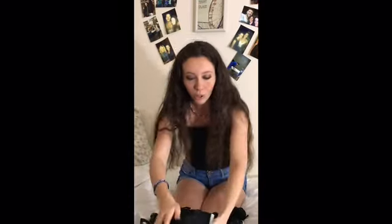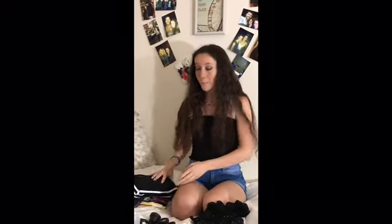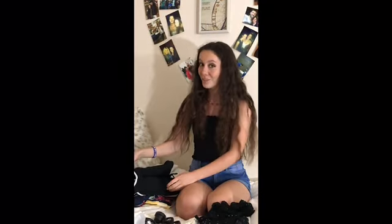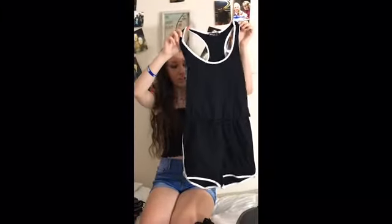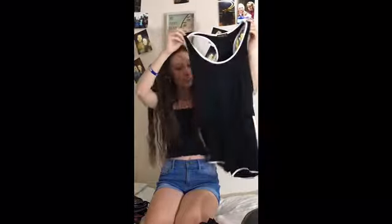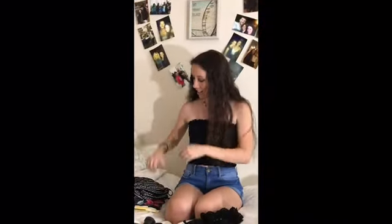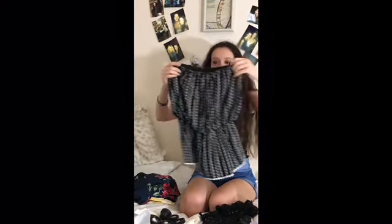So the first store I'm going to show is Papaya. They were such a cute store — I love them so much. I got quite a bit of things from there. So the first thing I got is this super cute little jumper. It's black and white, super sporty, super cute.